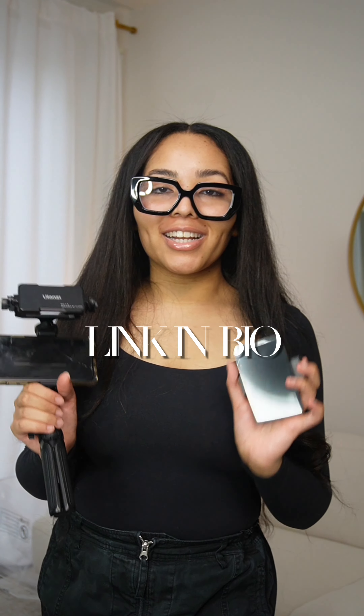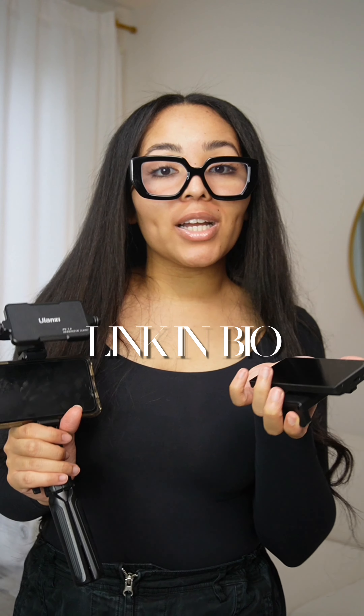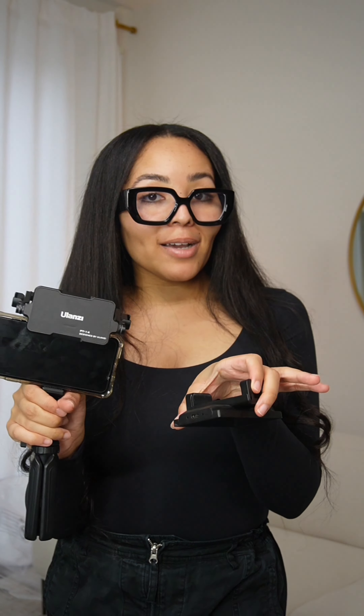I just want to update everybody — I know I made two different videos at two different times about these products. They are still super cool and I definitely still recommend them, but of course you don't need both. So if you have to pick one, I'm going to pick the screen. They will both be in my storefront under content creator must-haves.